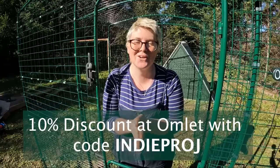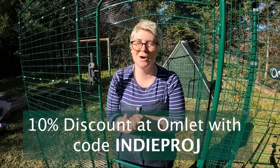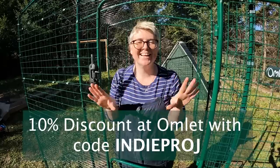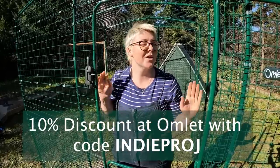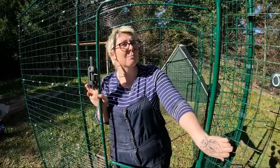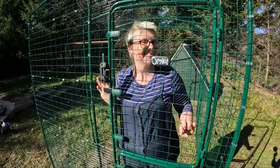The guys at Omelette have given us a 10% discount for you guys — it's valid until the 31st of March. Use the code INDIEPROJ to get 10% off. I highly recommend it, I'm really happy with it, and it was so simple to build.